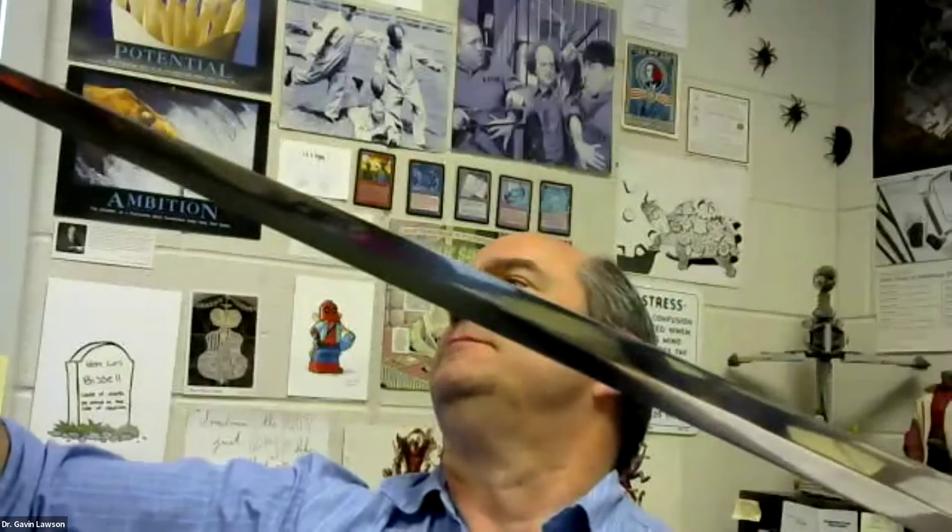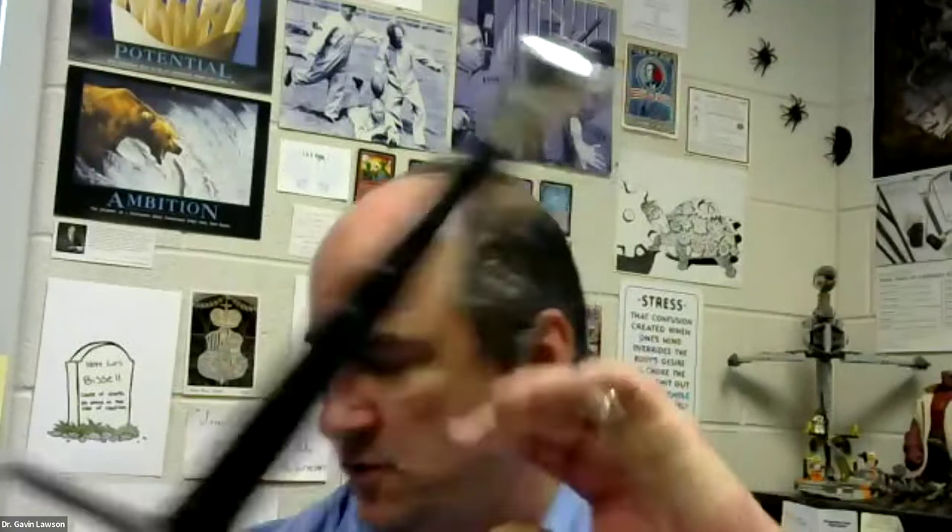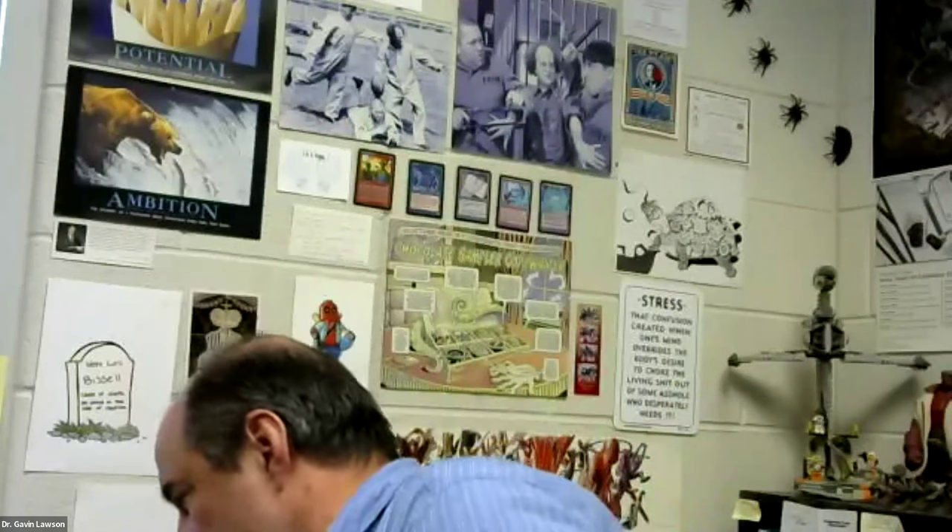An anonymous attendee asks: do you own any swords and where did you get them? Yes. This is my longsword — there are a number of companies out there that produce really excellent, fully functional replicas. This thing, when I first got it out, I actually cut my hand because I didn't realize how sharp it was. This is the main one I've got because most of my training was in longsword, but I do have a few other things around.